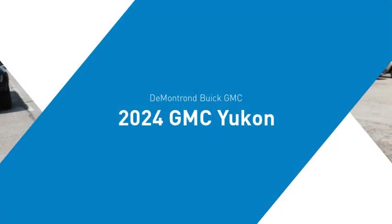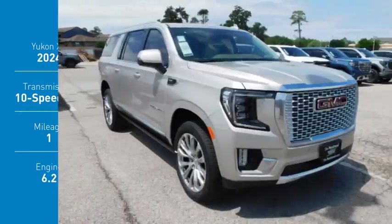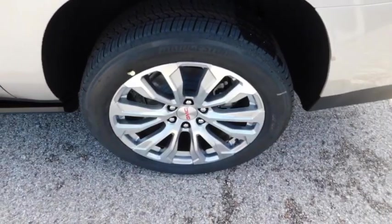Make a great choice today with the 2024 Yukon XL. GMC Yukon XL is a great choice for families who need a full-size SUV with maximum seating. The looks don't hurt either.